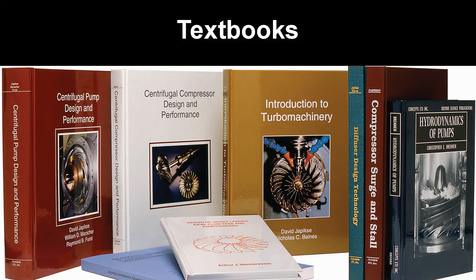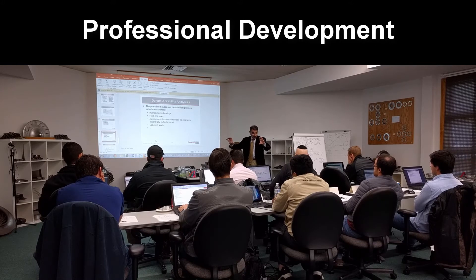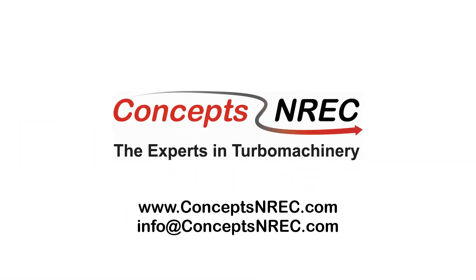And engineers use our textbooks or attend one of our professional development courses to improve their turbomachinery skills. How can we help you?